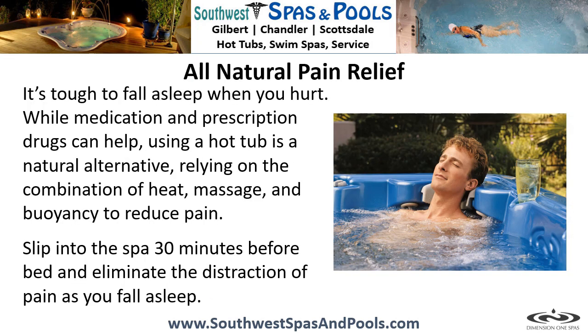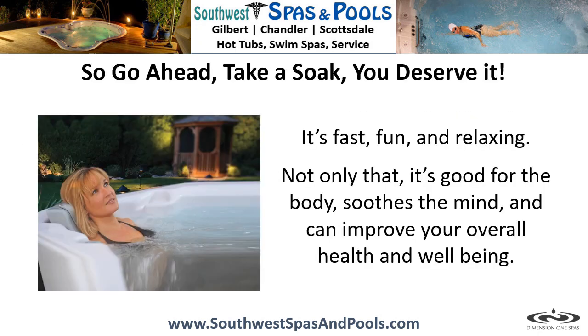All-natural pain relief. It's tough to fall asleep when you hurt. While medication and prescription drugs can help, using a hot tub is a natural alternative — relying on the combination of heat, massage, and buoyancy to reduce pain. Slip into the spa 30 minutes before bed and eliminate the distraction of pain as you fall asleep.